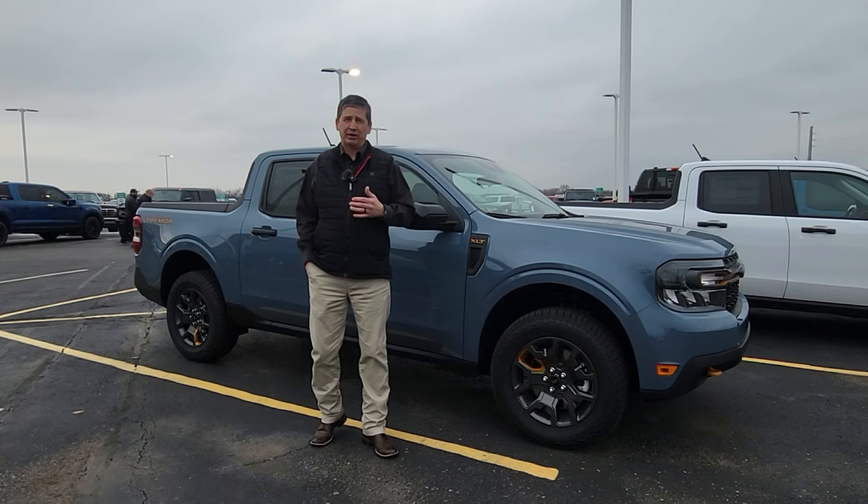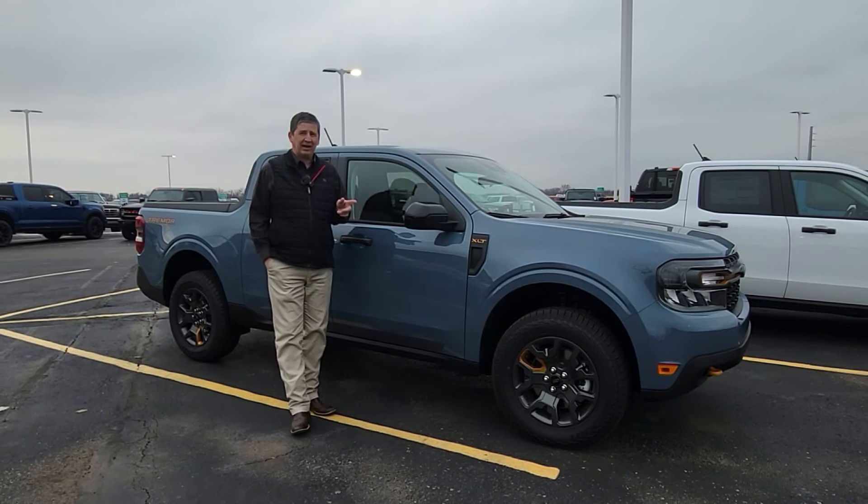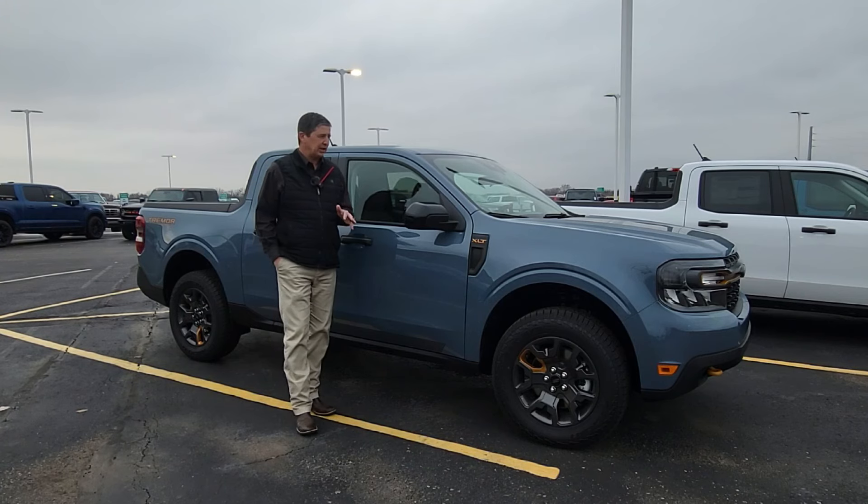It does look different than it did in 2023, so we'll get into the exterior look of it in just a little bit and how you want to make sure you order your vehicle.